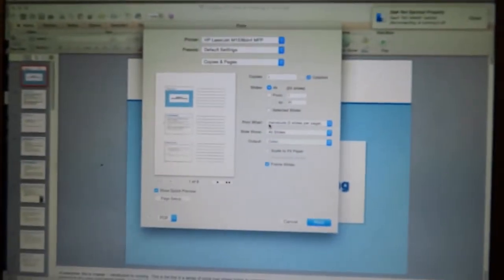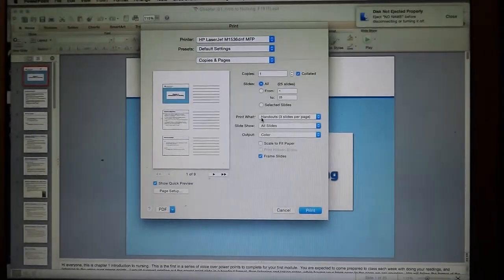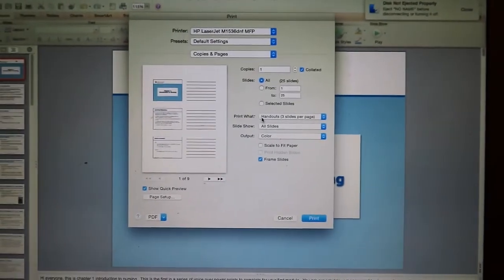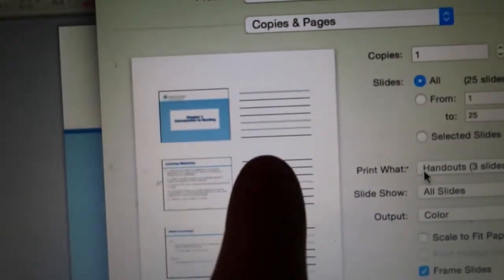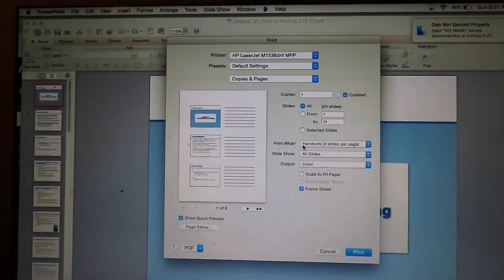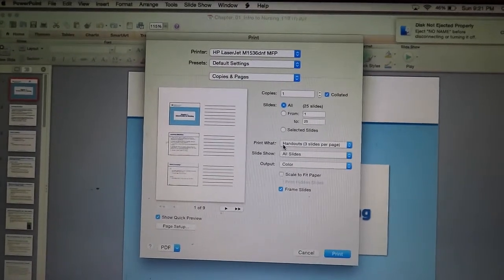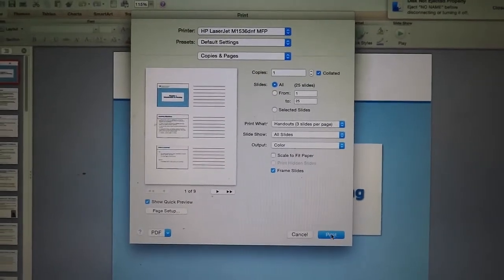My first day of nursing school is tomorrow, so I'm going to go ahead and print out all of my slides needed for the presentations we'll be going over. I have a very particular way of printing out my slides — I like to do it three per page because they print out these lines next to them. I love that because when the professor is going over the material, I can listen to the lecture online, add my notes, and then when I get to class, if she says something different, I can add more notes.